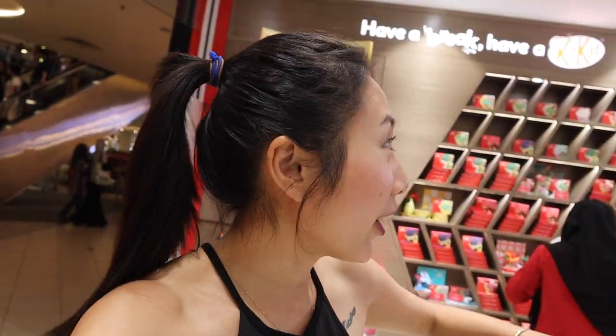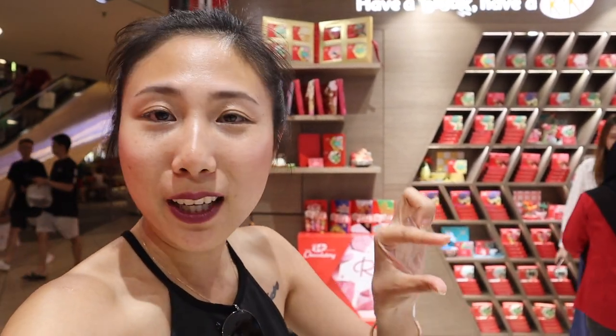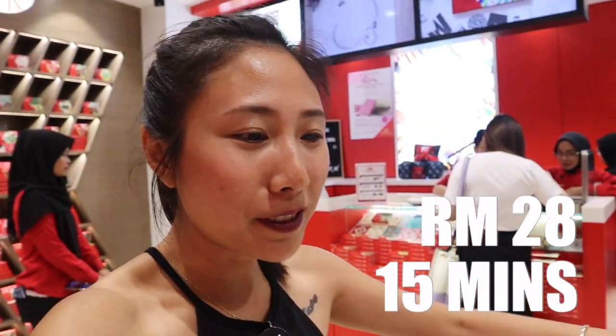Not just that though. Here at this mall, at this KitKat chocolate store, you can actually make your own KitKat — your own version. It can have your face on it, your name, or your mom's name. You choose the flavor yourself. It's 28 ringgit for a 15-minute session — make your own chocolate, have it, and take it home.